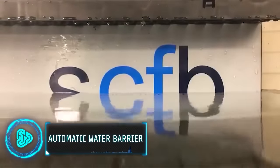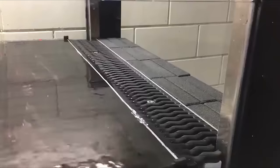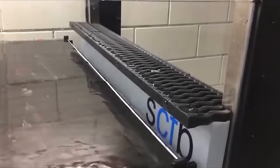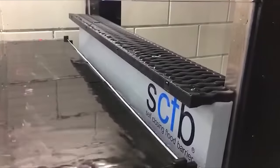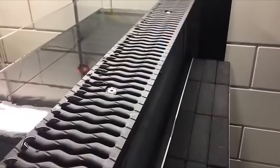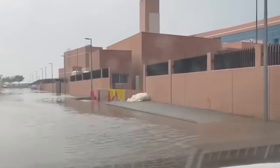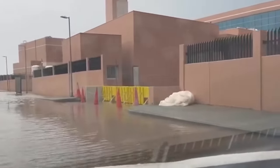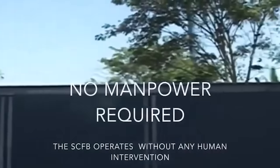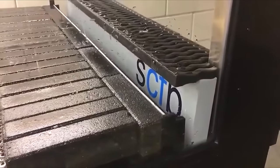Sometimes it's not just the burglars you must keep your home safe from. Natural calamities like floods can also cause unprecedented damage. But there's a solution that can help protect your home from heavy rainfall or high tides. The automatic water barrier is an excellent invention that can create an instant seal when water levels rise, preventing water from entering buildings or public spaces, saving lives and preventing significant property damage. It is designed to be placed at strategic locations such as entrances, underground parking lots or near rivers or coastlines. The model has a starting price of $1,200.